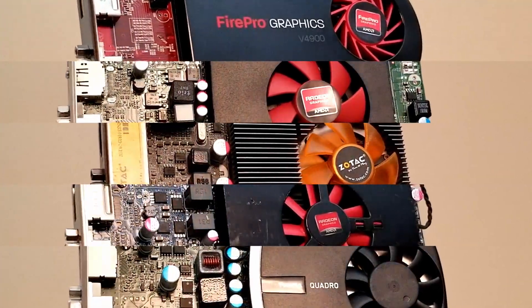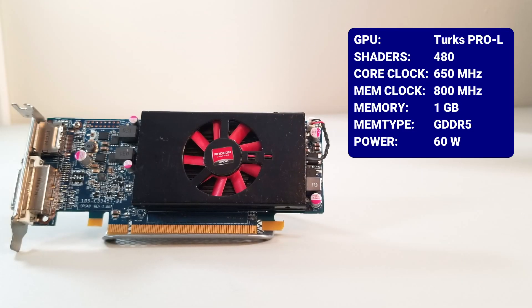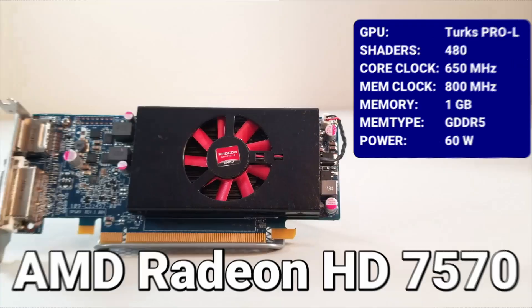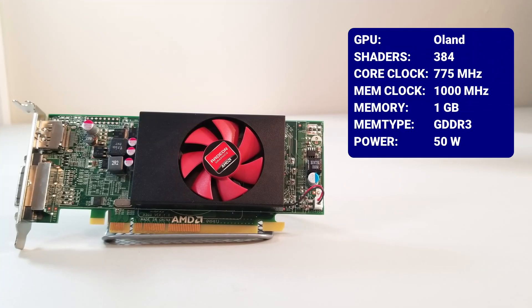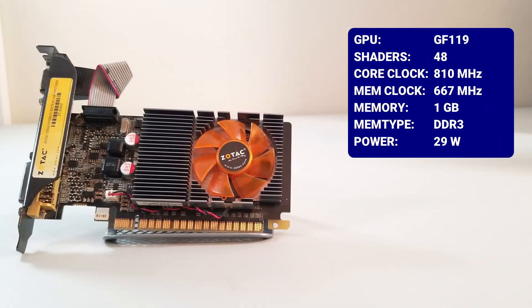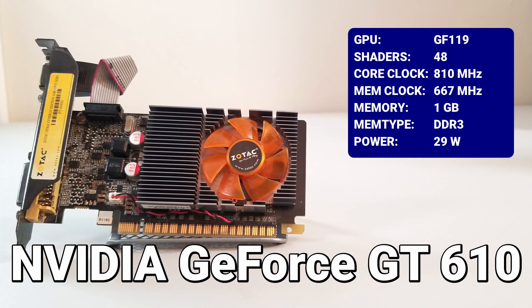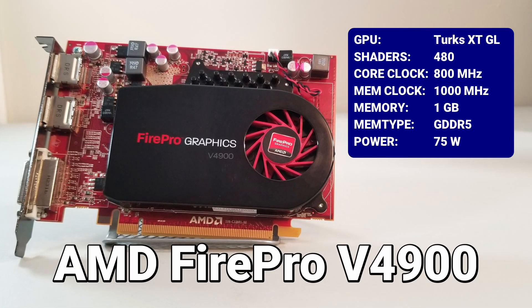So let's run through the lineup and take a look at each of our promising contestants. First up, it's the AMD Radeon HD 7570. Next up, it's the NVIDIA Quadro 600. Next, it's the AMD Radeon R5 240. Next up, it's the NVIDIA GeForce GT 610. Last but not least, it's the AMD FirePro V4900.